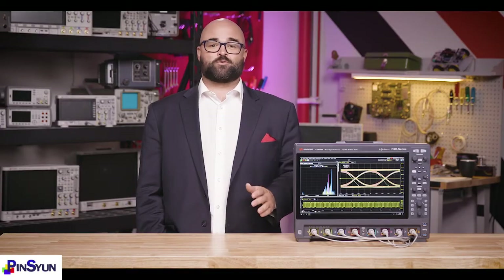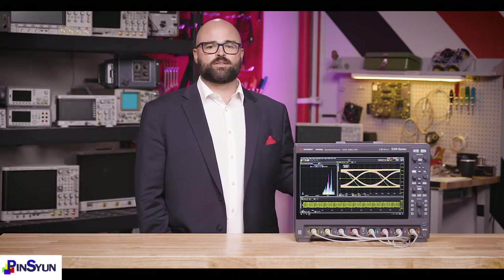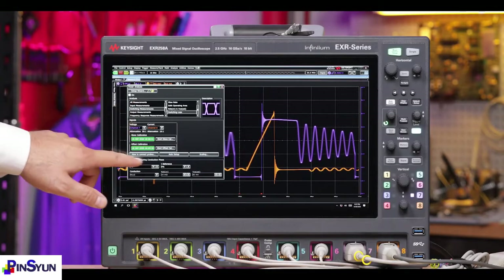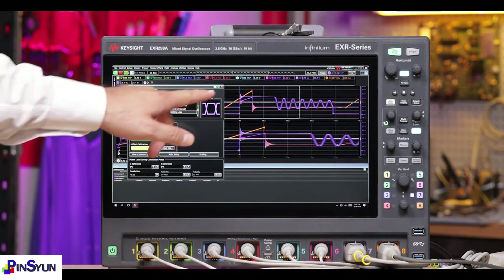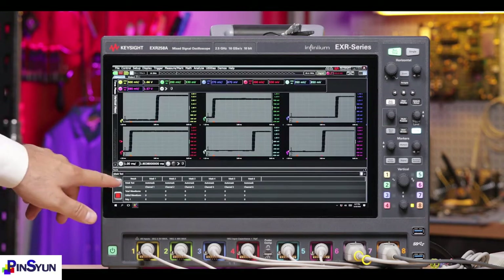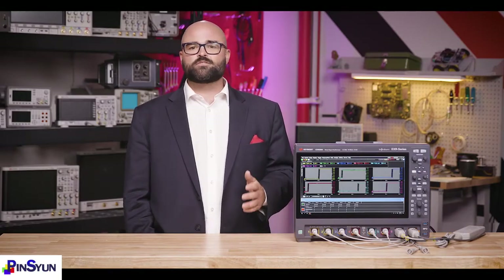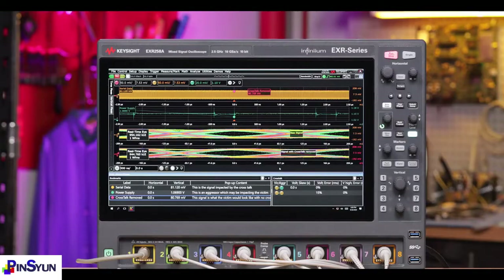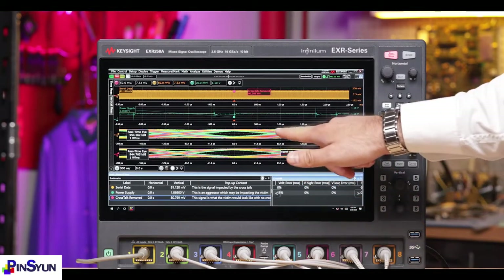The Infinium EXR series is powerful, and you need to test through the power ecosystem, starting with the power coming out of the wall socket, all the way to the power being consumed by the devices you design. The EXR series has measurements, applications, and industry-exclusive probes to help you analyze power supplies, power management ICs, power rails, and current consumption down to sub-micro-amp levels, all in one box. And since all of these systems are connected, it's common for an engineer to identify a problem with the power rail and deduce it's the fault of the power supply, making all of these test applications in one solution a significant advantage.